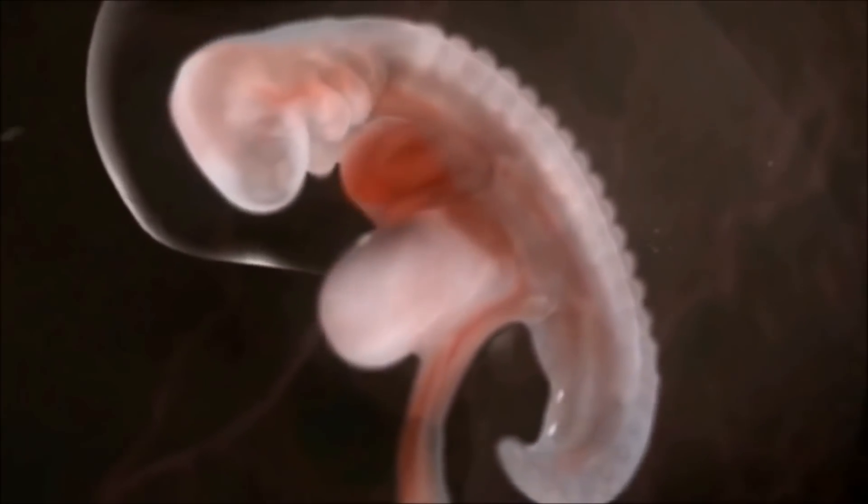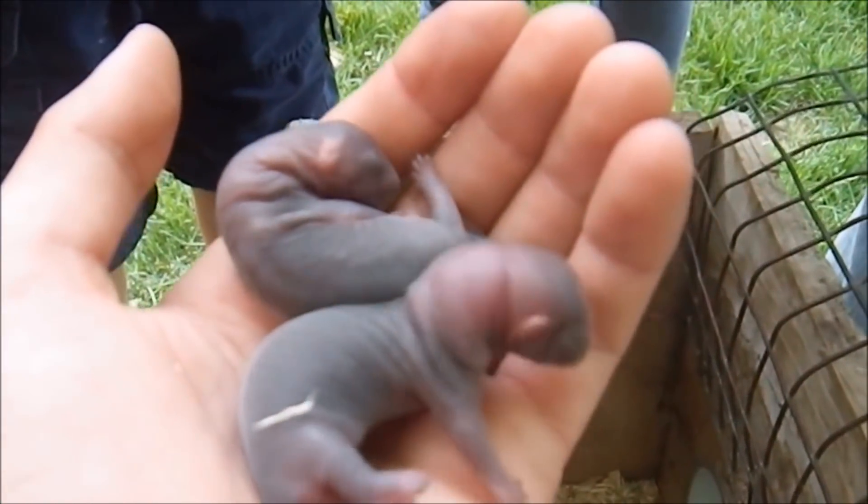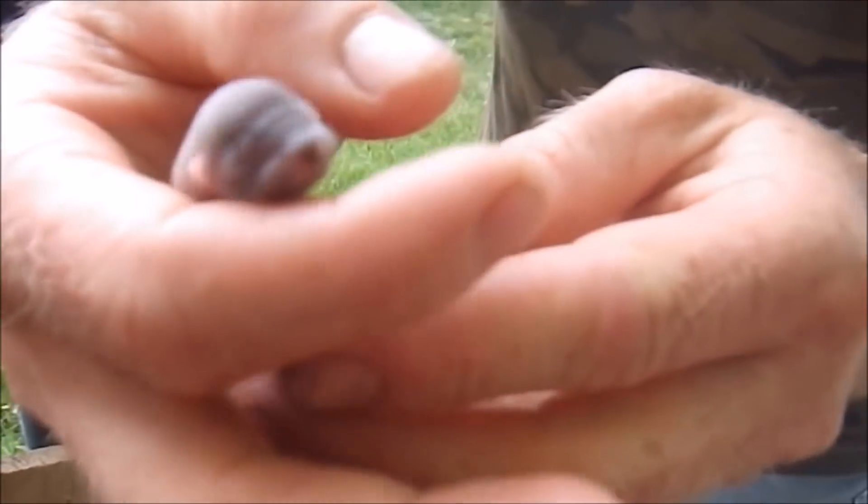I also put lights on my mink this year, so that means sometime between the 18th of April and maybe the 1st of May we should start having some babies. I just can't wait to have those cute little baby mink!